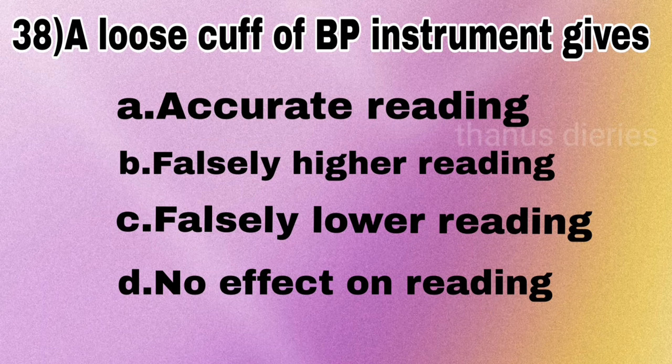Next question: a loose cuff of a BP instrument gives — accurate reading, falsely higher reading, falsely lower reading, or no effect on reading? The answer is falsely higher reading.